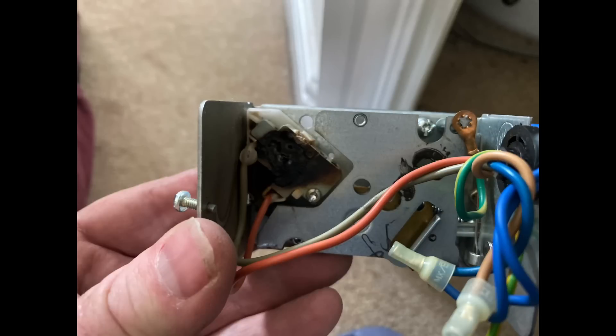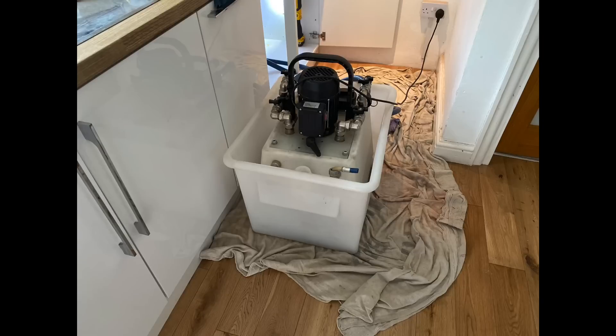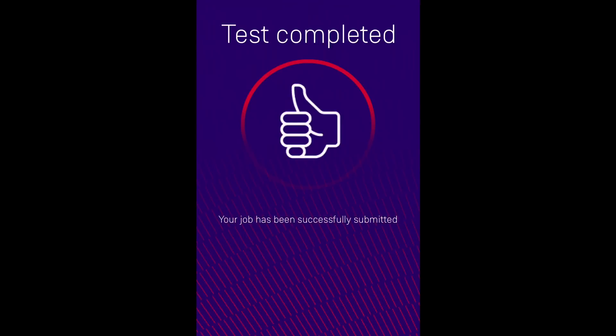He's also learnt the importance of flushing a heating system and then, once you've flushed it, testing it afterwards to prove you've done a good job. We tested it with the AD Pro Check, so the customer has proof that the system was flushed when it was installed.